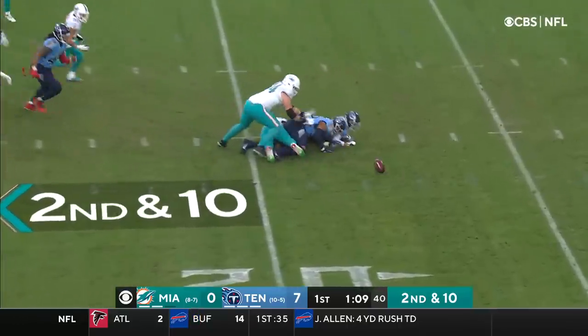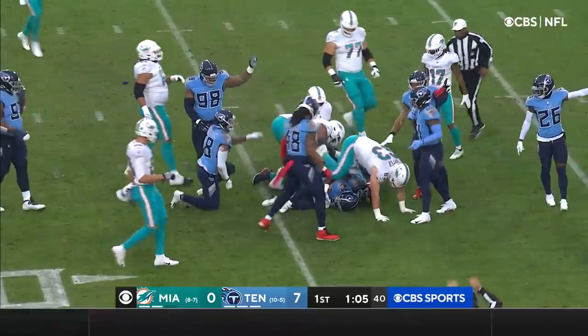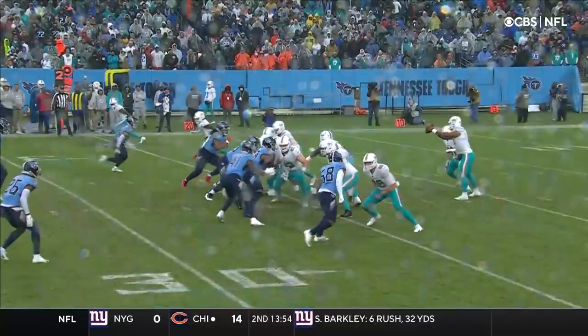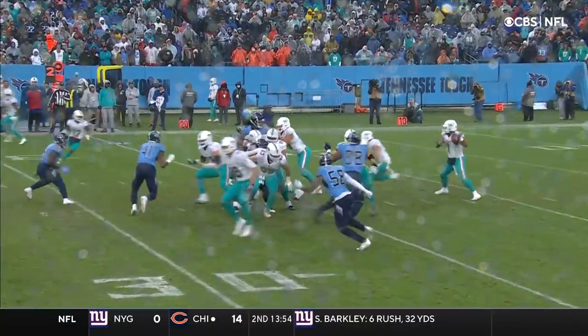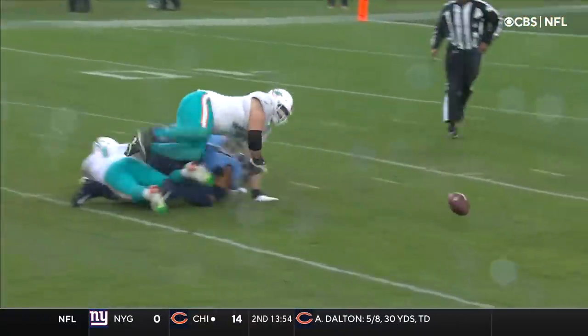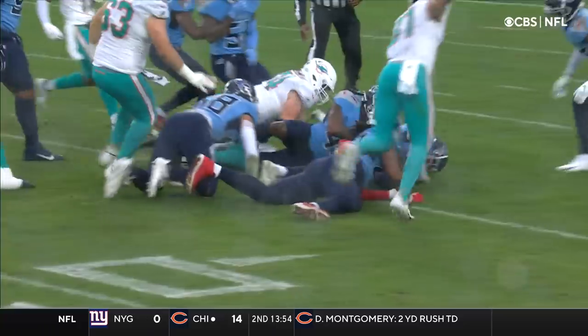Seconds and the ball is free. Heavy pressure. Tennessee's got it — recovered by Elijah Molden. I never wore a glove either. I just like the feel of the football in my hand. But you could clearly see no grip on that one.